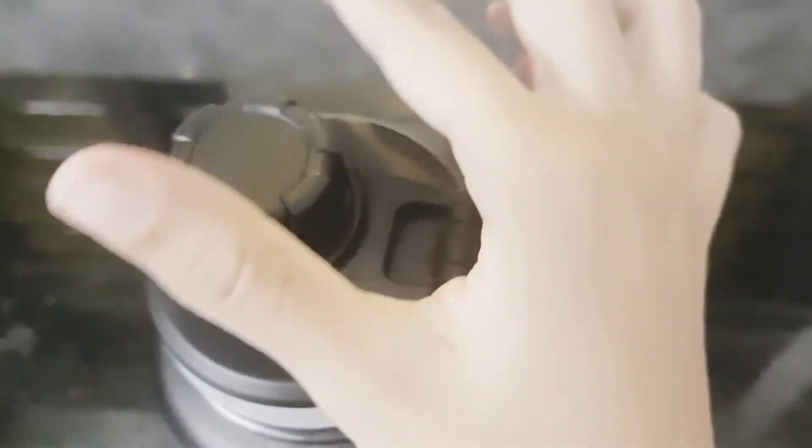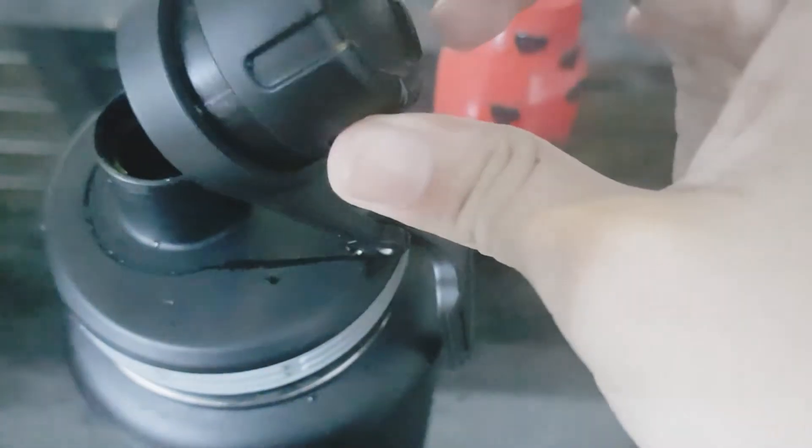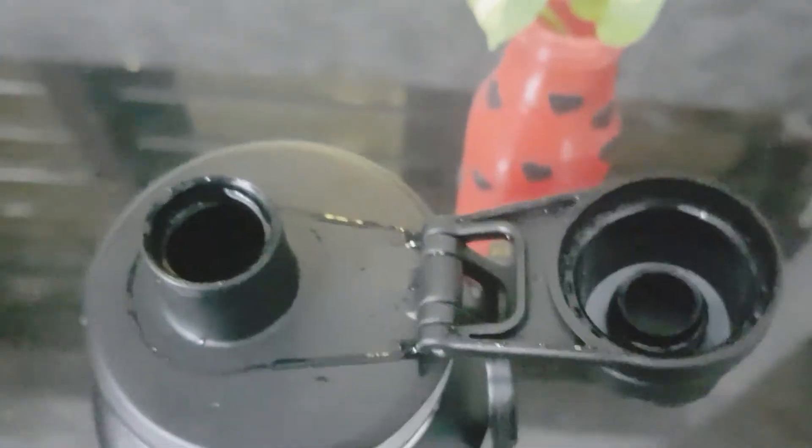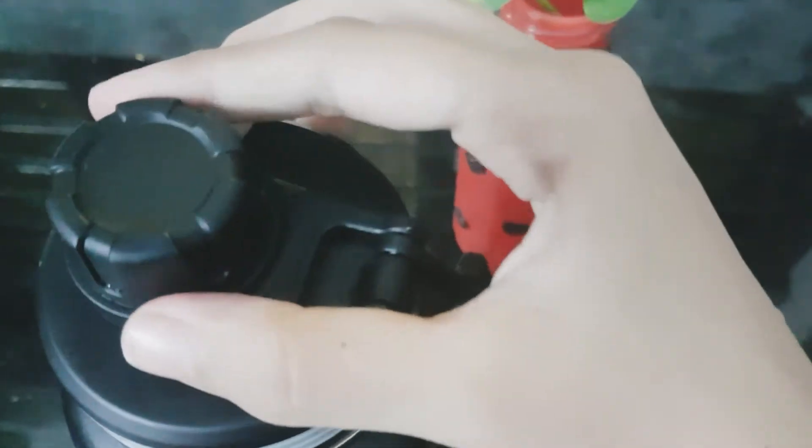That is, if you put any liquid into it, whether it is hot or cold, it will retain its temperature for a guaranteed 12 hours. Friends, I have personally used it for a while now, and no need to say that we are very much impressed — we bought two more.